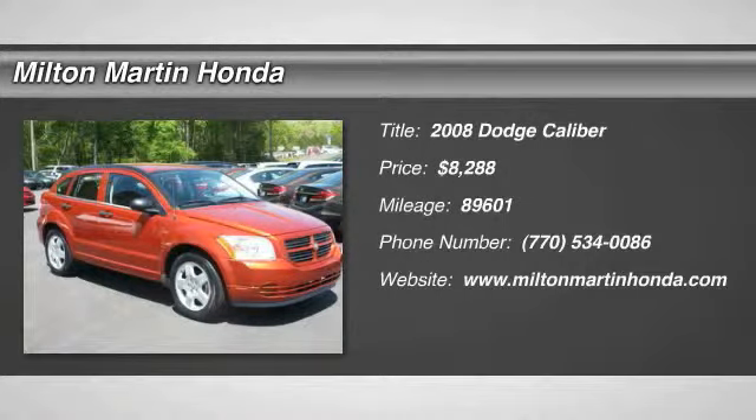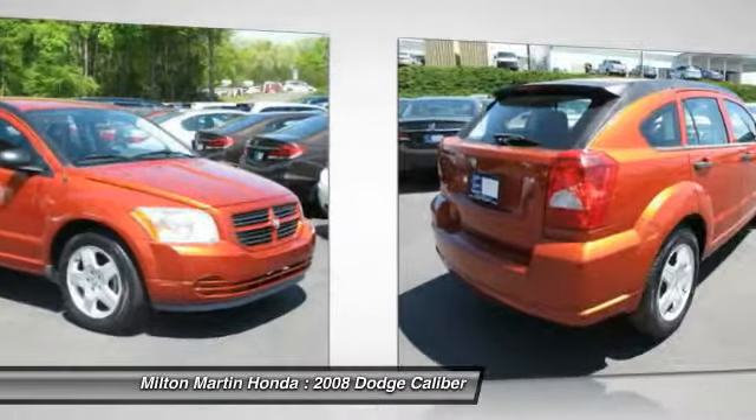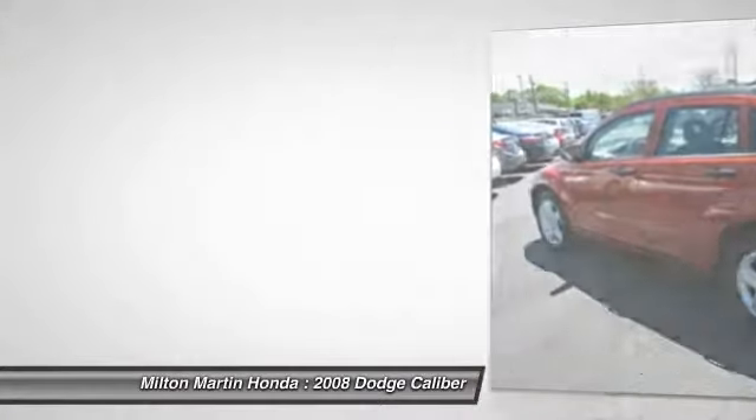The 2008 Dodge Caliber is unique inside and out. Its sassy, smart exterior styling combines with numerous clever interior features, such as a flip-out iPod holder and a chilled glovebox compartment.